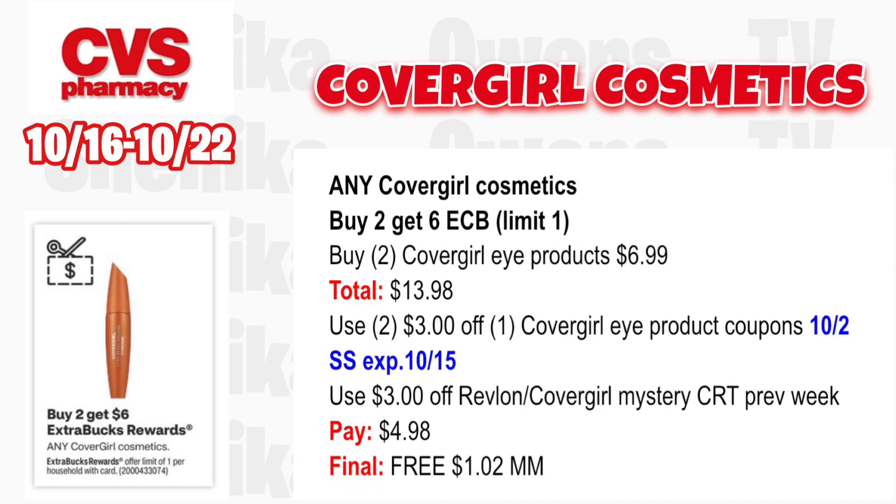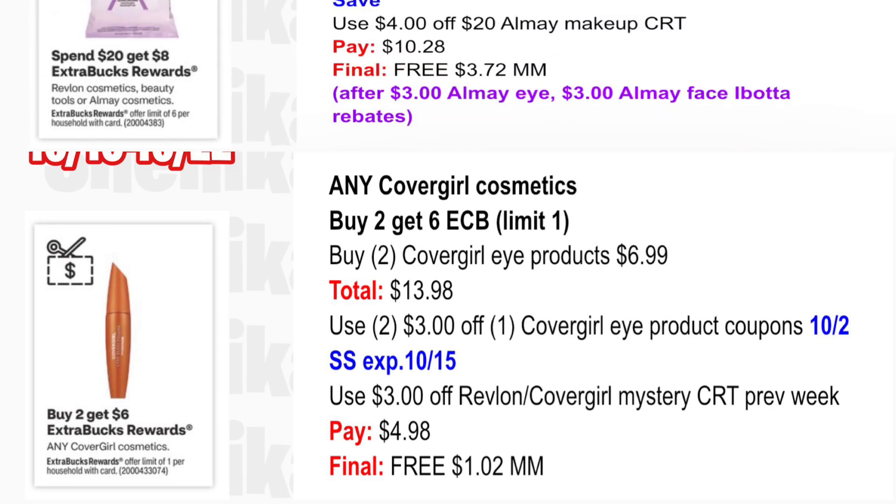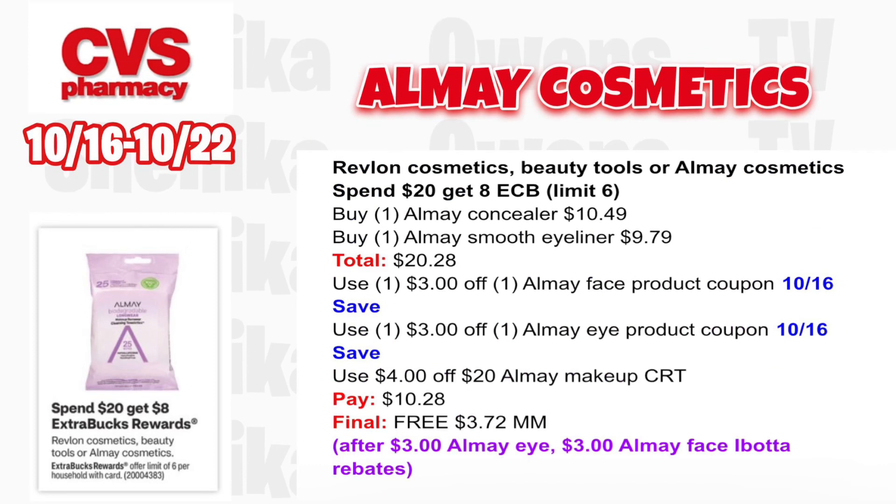Any CoverGirl cosmetic is buy two, get a $6 ECB, limit one. Grab two CoverGirl eye products priced at $6.99, totaling $13.98. Use two $3 off one CoverGirl eye product coupons from the 10/2 Smart Source (expired 10/15) and that $3 off Revlon or CoverGirl mystery CRT we all got last week at the red box. You'll pay $4.98, get back $6, making both free and a $1.02 money maker.